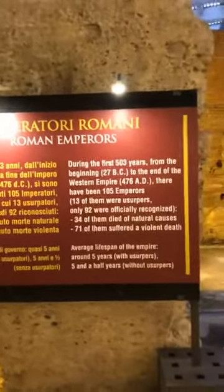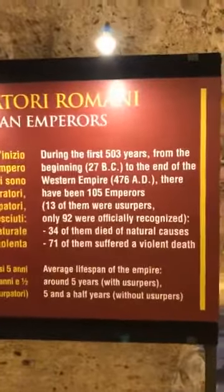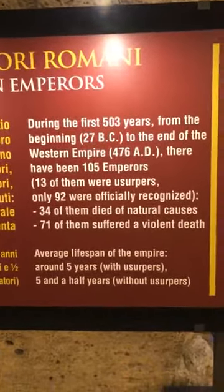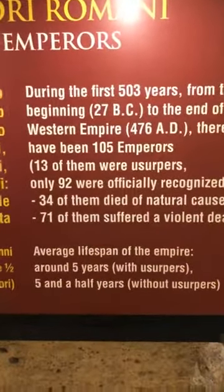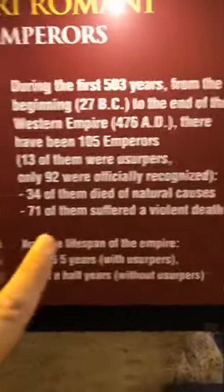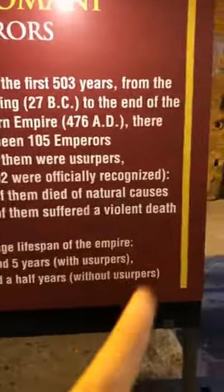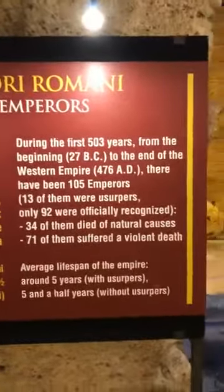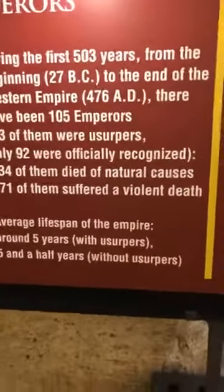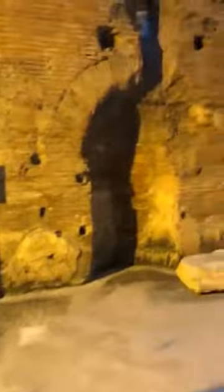There is a panel that is very curious. The Roman Empire was super important. It says that during the entire history of the Roman Western Empire, we had 105 emperors, and only 34 of them died of natural causes, while 72 died suffering a violent death. The average lifespan of an emperor was five years. This tells us how many people wanted that throne.